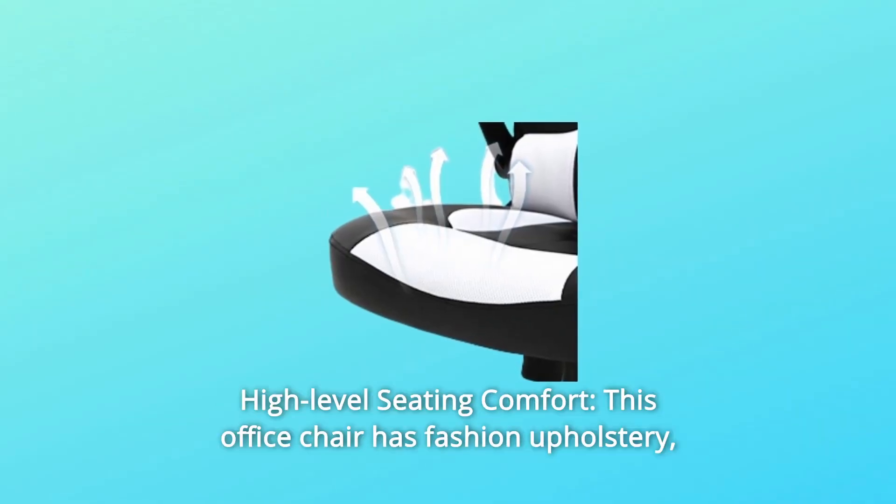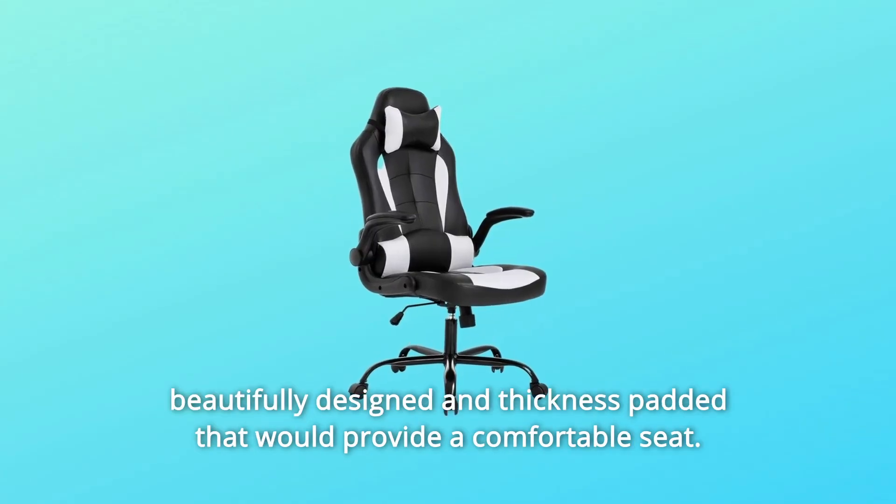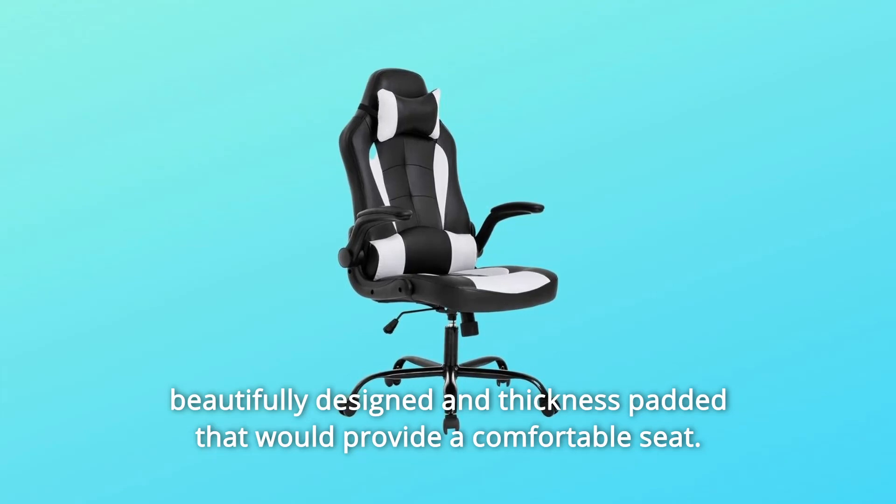Number 2: High-Level Seating Comfort. This office chair has fashion upholstery, beautifully designed with thick padding that provides a comfortable seat.